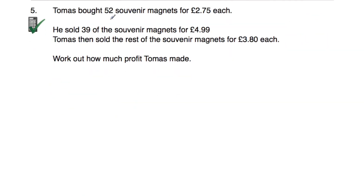Question number five says Tomas bought 52 souvenir magnets for £2.75 each. He sold 39 of them for £4.99 and then sold the rest for £3.80. Work out how much profit Tomas made. This is a calculator question. He bought 52 for £2.75 each: 52 multiplied by £2.75 is equal to £143. That's how much he paid for the magnets.